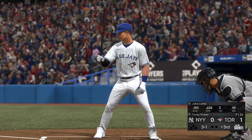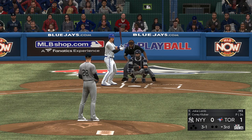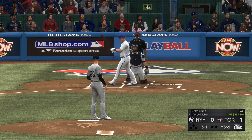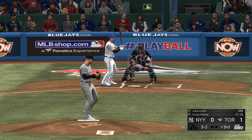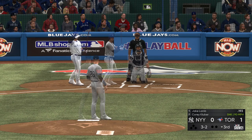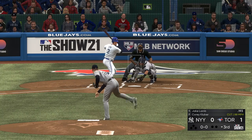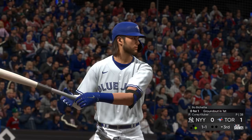Bottom of the third now, and set to go is third baseman Jake Lamb. Kluber steps into his windup — here's the 3-1. Swing and a ball hit to the left side, and this is going to wind up a souvenir. Just staying alive, putting together a really good at-bat here, and good patience exercised as he works out the walk to lead off the home half of the third.